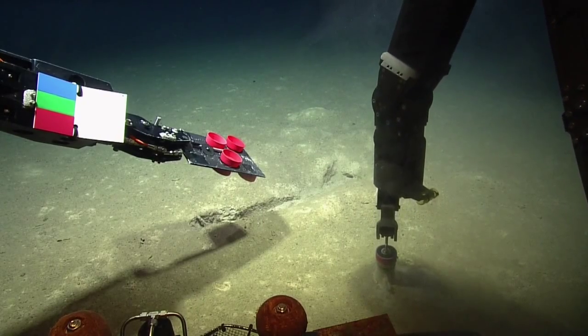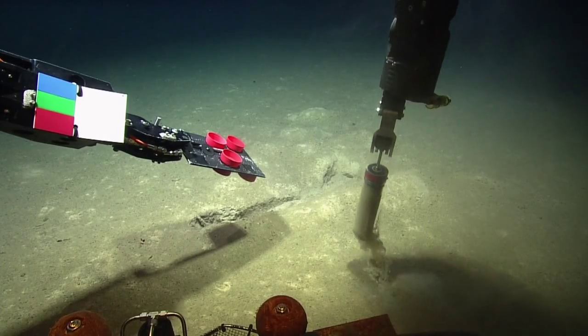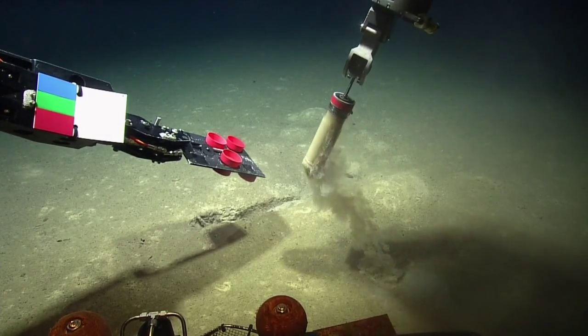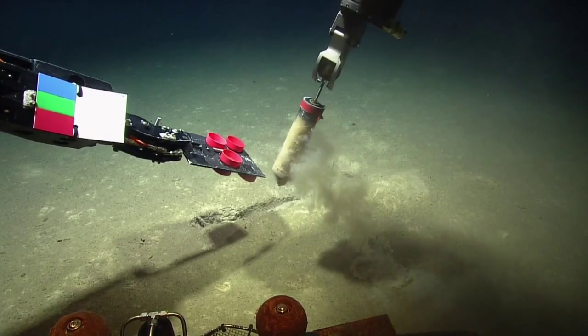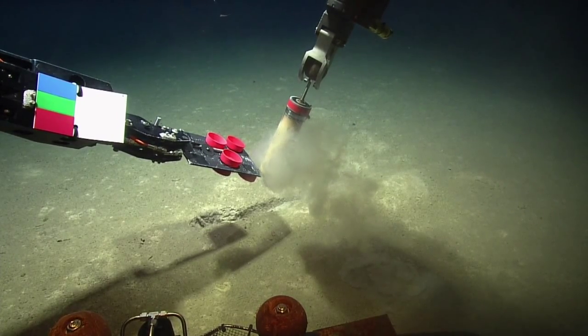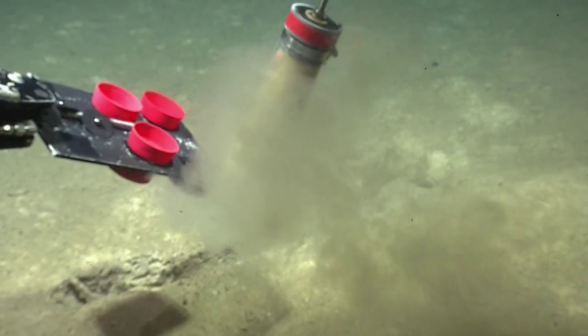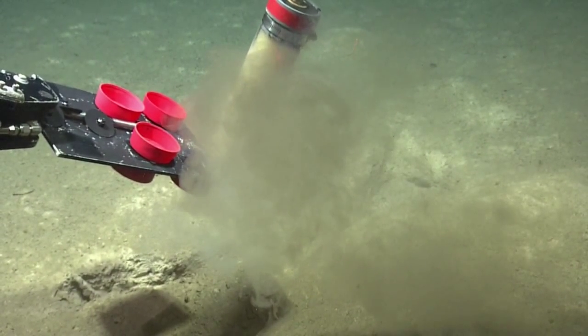The team relaunched early this morning and headed to an area with multiple scours in the seafloor. These scours, of which you can see an example here under Herc's left arm, are believed to be the result of beaked whales diving down to take a big bite out of the sediment. The team mapped the area and also took sediment core samples to figure out what living creatures, if any, might be attracting the whales to the sediment.